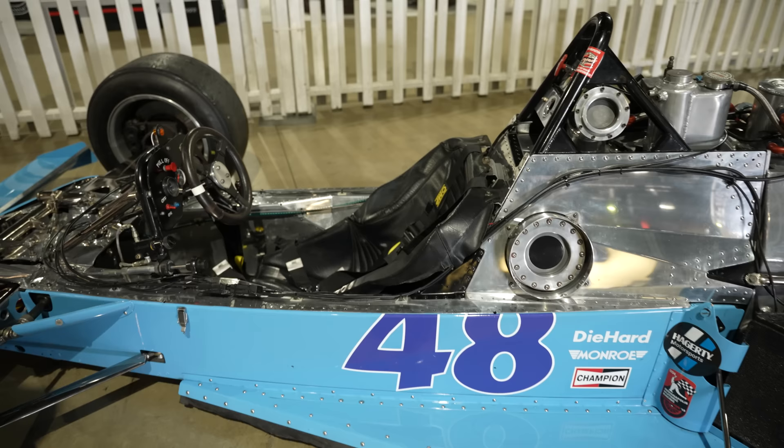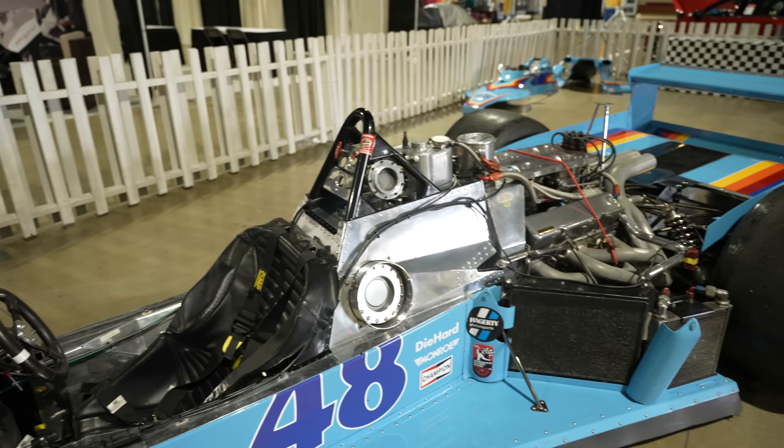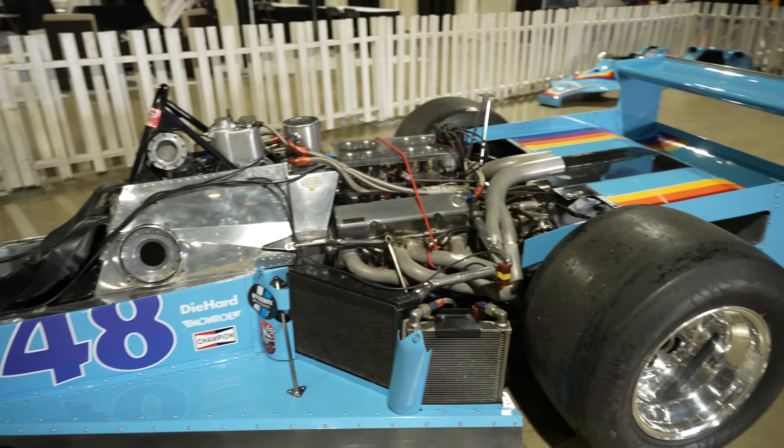But you realize — if you ever weren't sure how brave drivers were — just realize that everything from about the rib cage up is truly exposed going 200-plus miles an hour at Indy. And in the crashes, with feet being exposed, lower extremities, things coming in from the side and easily breaking through that bodywork to get to the driver.